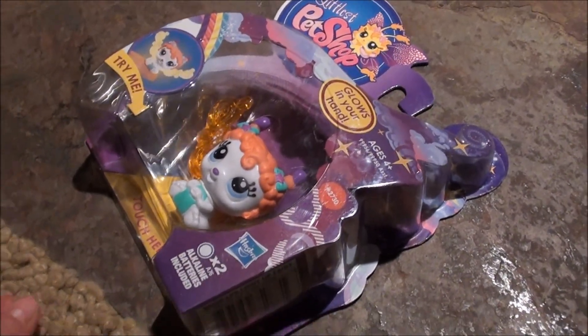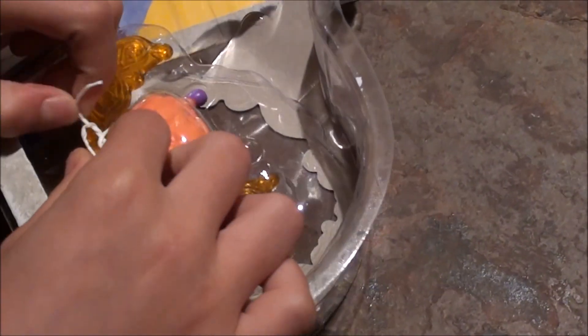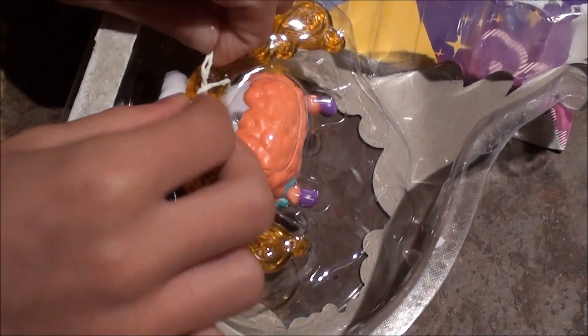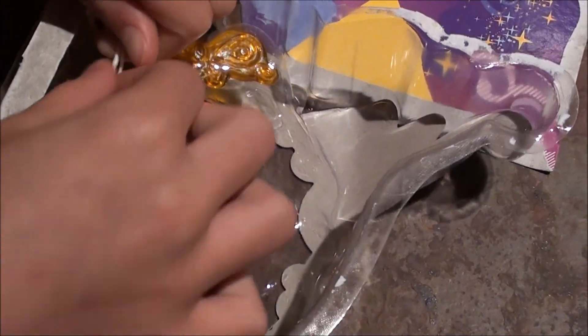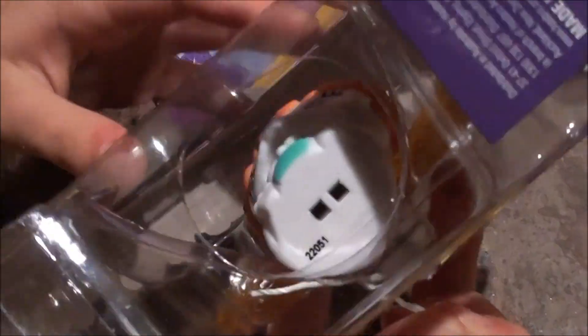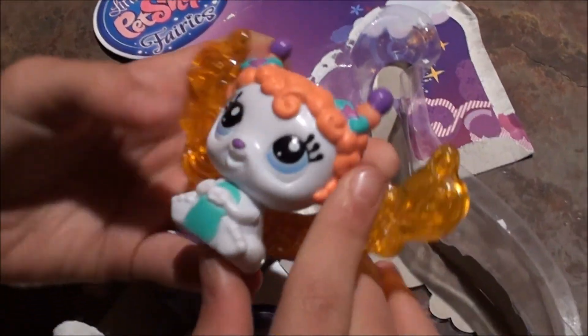So let's open it, you guys. Wow, that was really, really easy. Let's see if we can get this tie out fast too.